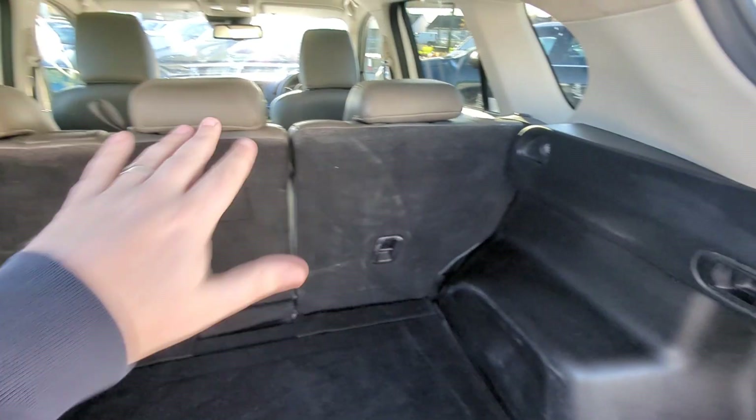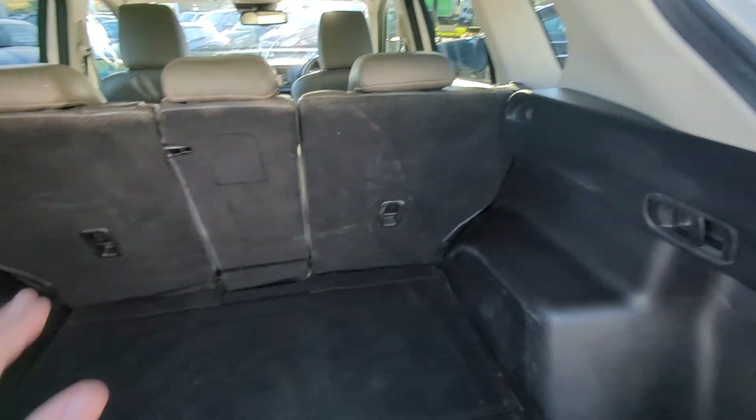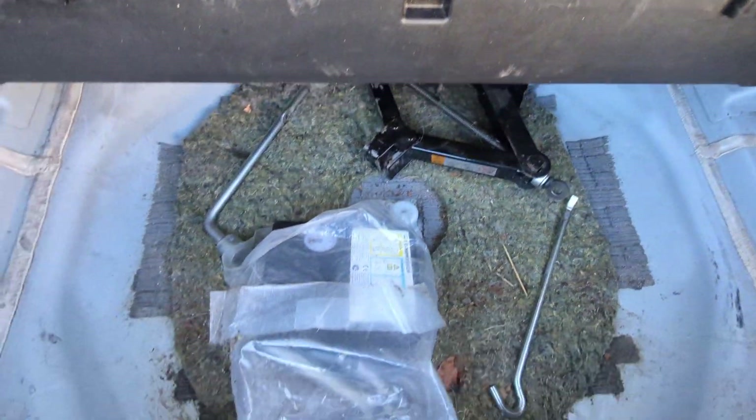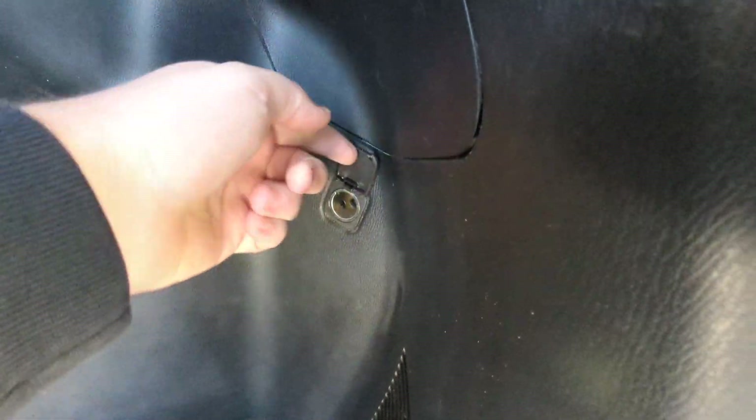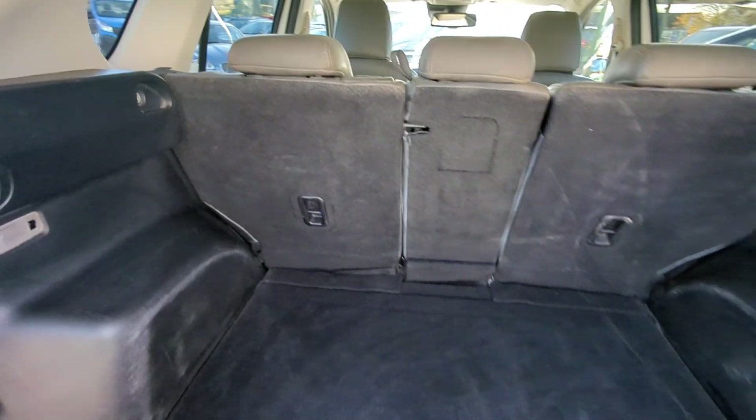No load cover or parcel shelf — I'm not sure if they come with one or not; we've had numerous come without, so I don't know if that's an option. Either way, it's not here on this one. Jack and tyre inflation kit just under there, and you've got a 12-volt point there as well, plus these release tethers for the rear seats.